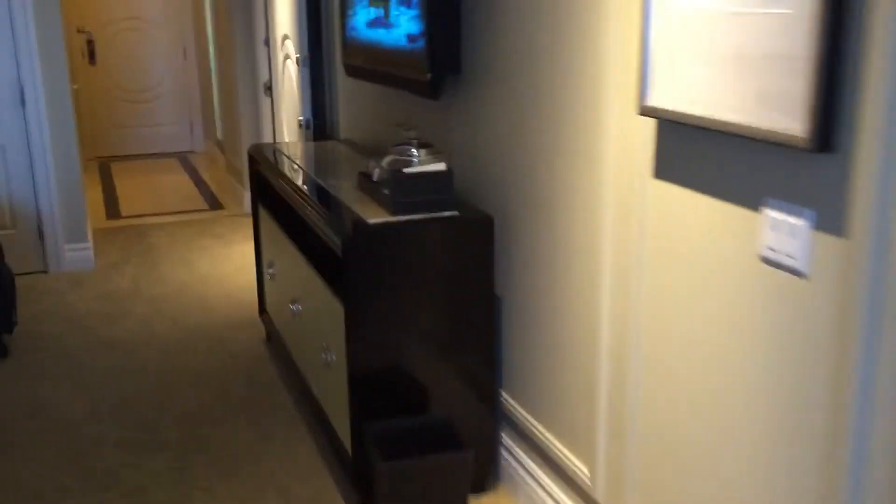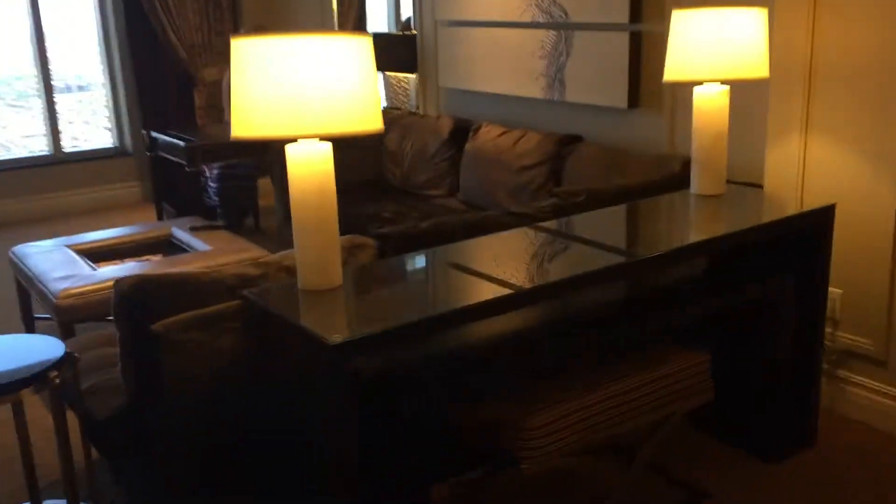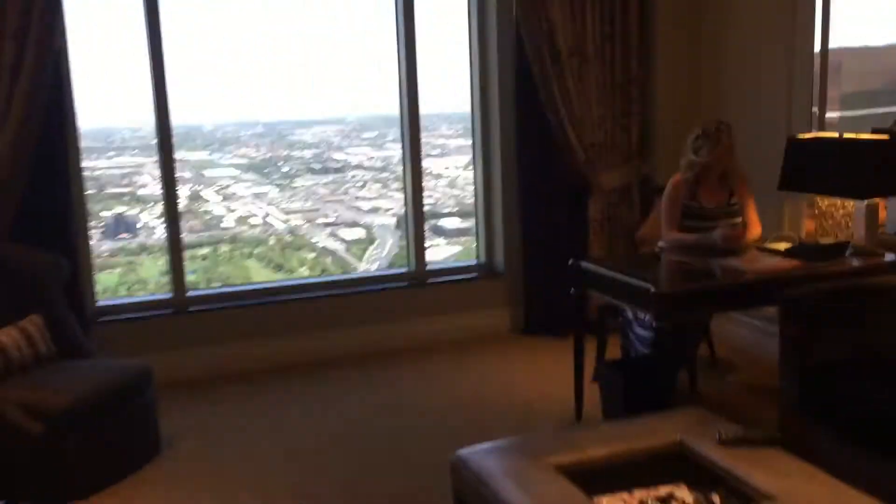The adjoining suite that we have is called the Sienna suite. The Sienna suite is a pretty nice suite. It's got a nice sitting area right here as you can see, where we'll have breakfast or do whatever. Brandy's kind of getting everything taken care of and unpacked, which is fabulous.